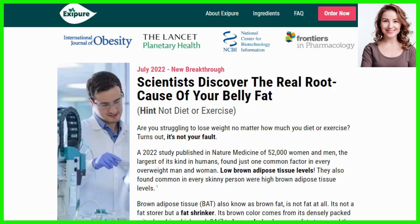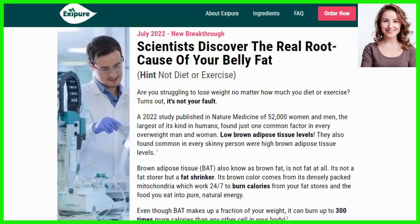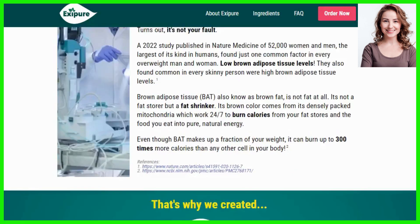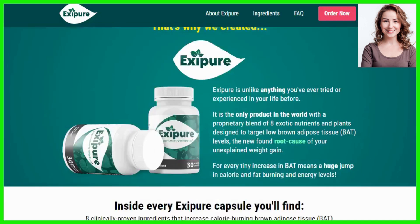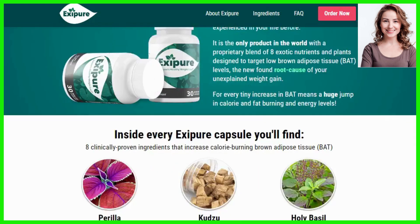The first thing you need to know about Exapure is to be careful with the website you're going to buy Exapure from, because Exapure is only sold on the official website. To help you, I left the link to the official website down below in the description of this video.